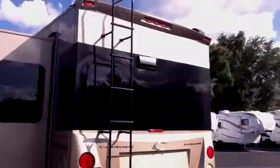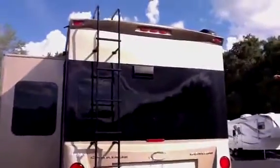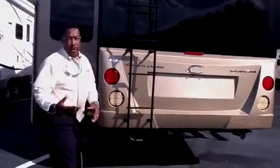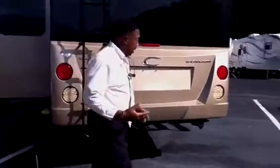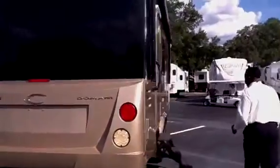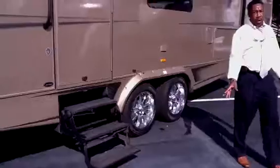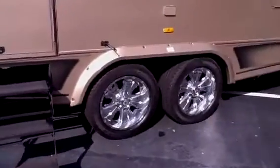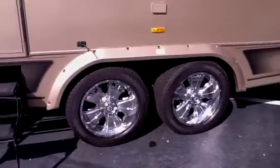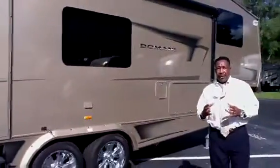I also want you to pay attention to this beautiful rear cap right here. You have LED lights across the top of it, and also gorgeous LED lights on the rear. When you are towing and someone is following you, they can easily see your beautiful coach. These are 20-inch alloy rims, and they are much larger than your average rim on any fifth wheel in the industry. The larger the wheel, the better the ride — and this coach will tow effortlessly.